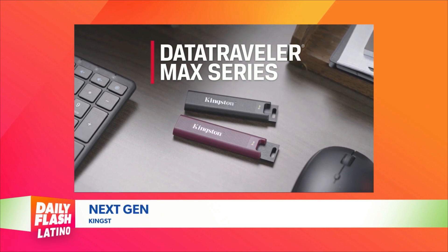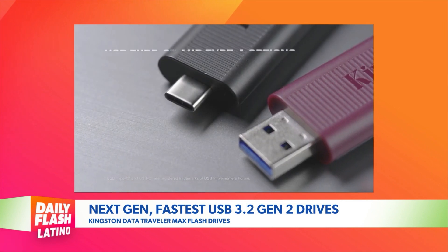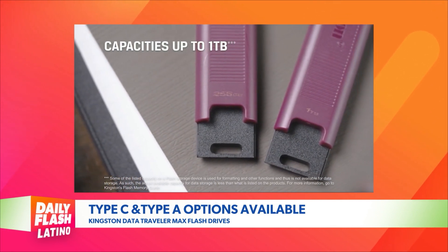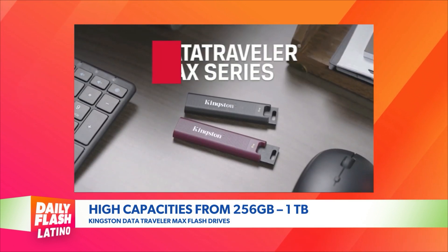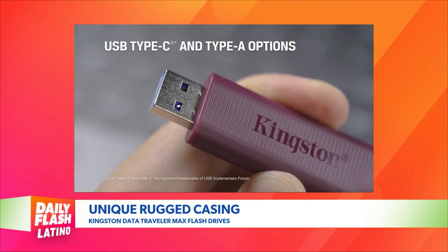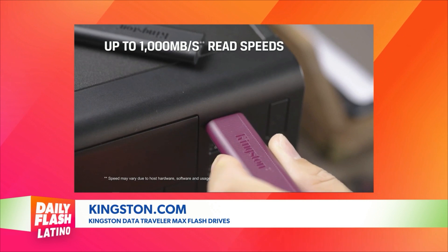Data is everything, and you have something that lets you take it everywhere you go — it's a great stocking stuffer. This is by Kingston; it's their Data Traveler Max. It's the next-gen fastest USB 3.2 Gen available, and it comes in Type C and Type A. It has a rugged casing with speeds up to 1,000 megabytes and capacities from 256 gigabytes to 1 terabyte. It has a one-handed sliding cap, LED status indicator, and a key ring loop — easy to put in your pocket. No other flash drive on the market has a USB 3.2 Gen 2 speed like Kingston. Go to Kingston.com — Amazon and other online retailers have that product starting at $43.